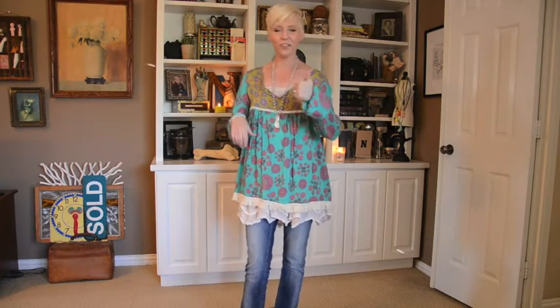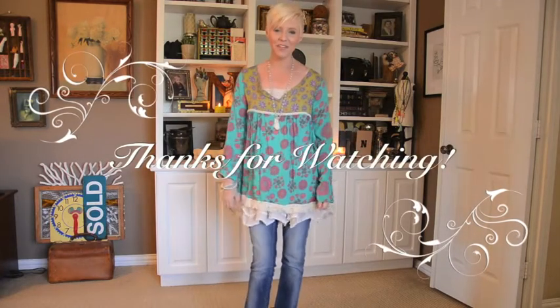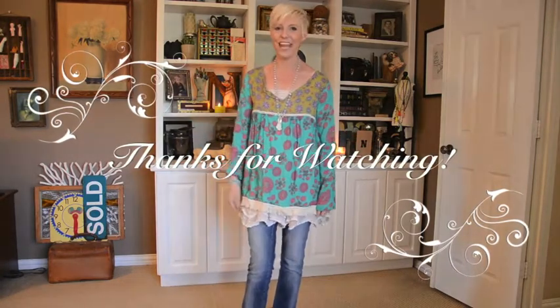That's all we have going on. I hope you enjoyed this outfit of the day. Stay tuned for more outfit of the days and other fun videos. And if you like this, please give me a thumbs up. If you want to see more videos like this, please do subscribe to my channel. Thanks again guys, and have a great weekend. Bye-bye.